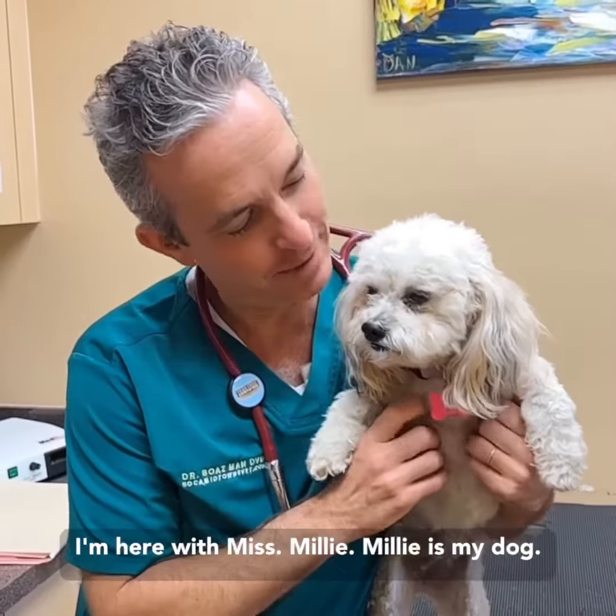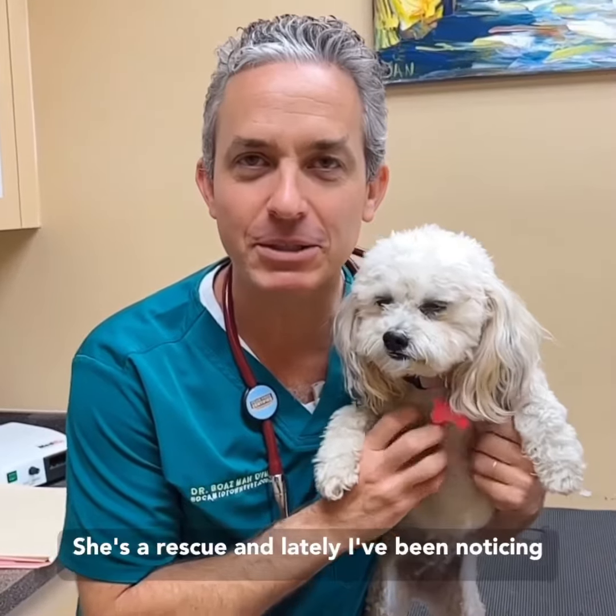Hi pet lovers, Dr. Mann from Boca Midtown Animal Hospital. I'm here with Miss Millie. Millie is my dog — she's a rescue.